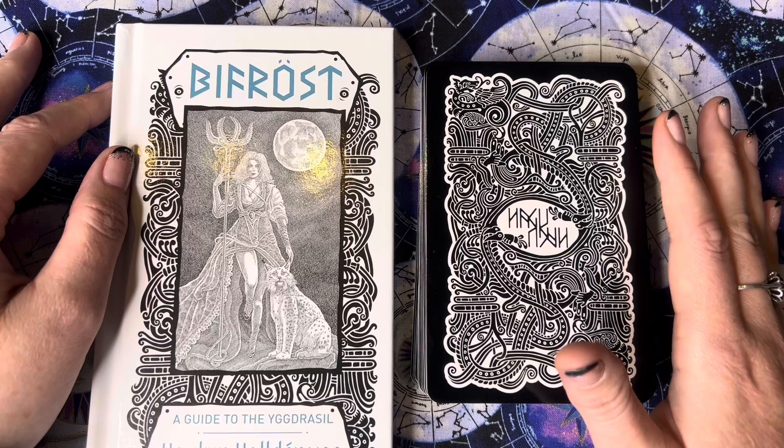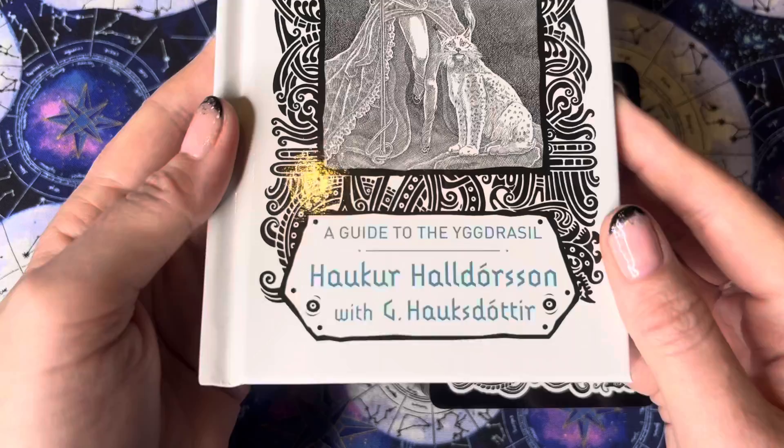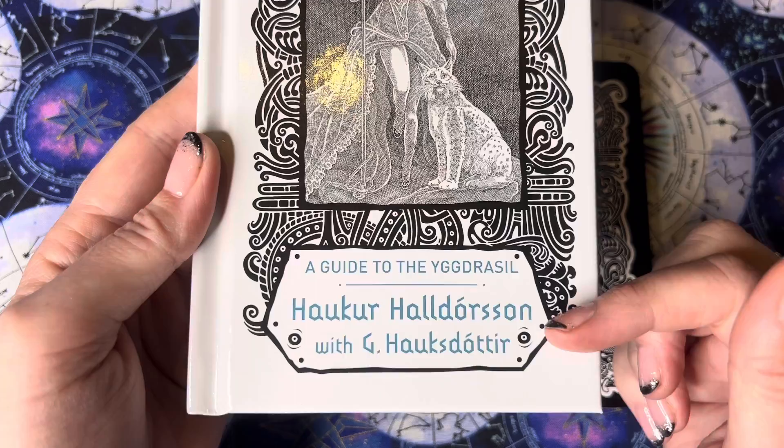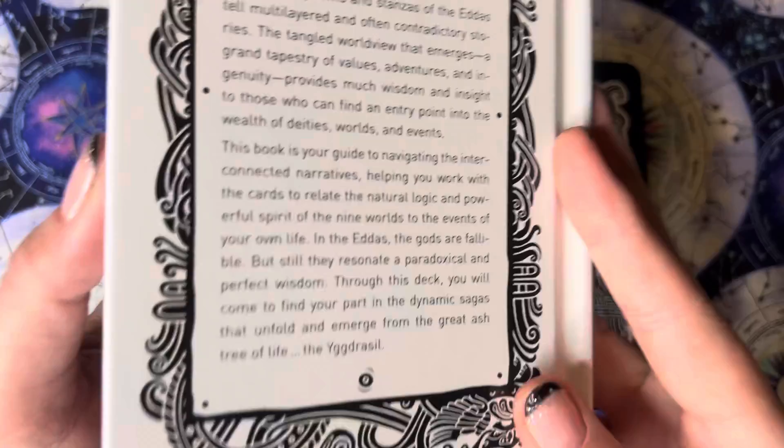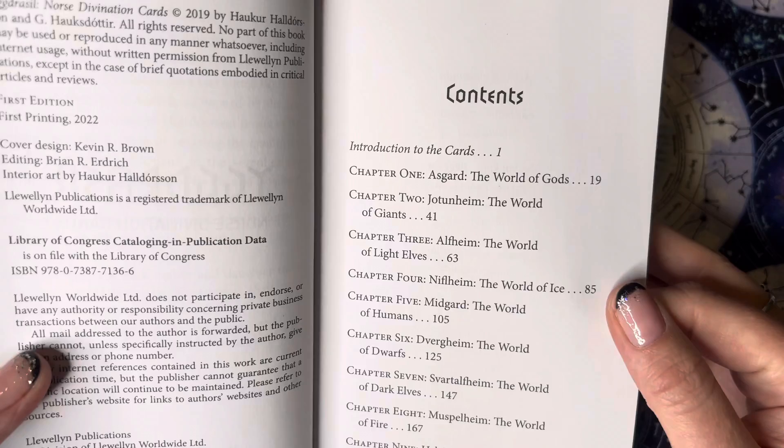I have just taken the cellophane off it and have not looked at any of the cards properly yet, so this is the first time we will go through this deck together. This is the matching guidebook for those who like the look of this deck. It's called Bifrost — I'm not going to try and pronounce that name because I will probably butcher it. This is a Llewellyn print and the guidebook is quite lovely, really quite big.